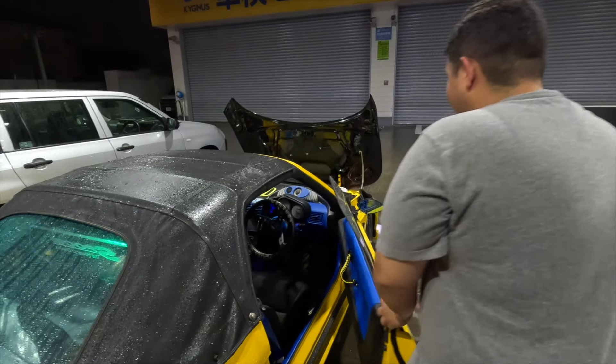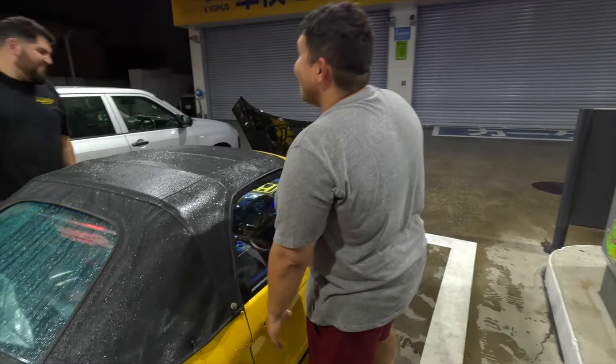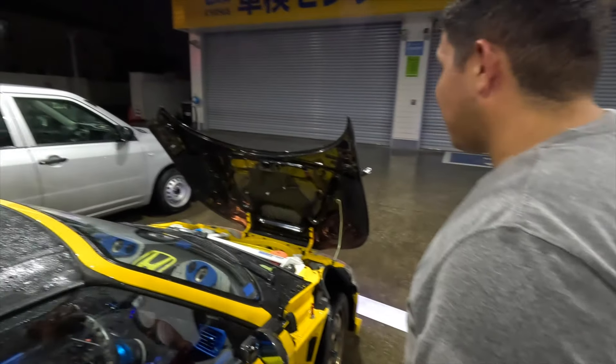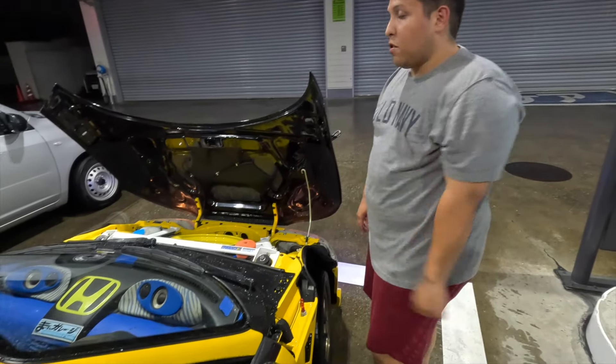Do you have a hard top for it? I do — it's actually the rarest Beat hard top you can find. It's kind of like the Cappuccino style, like a half top, almost T-top-ish. Yeah, I have one of those.